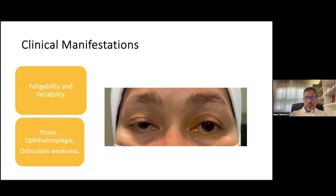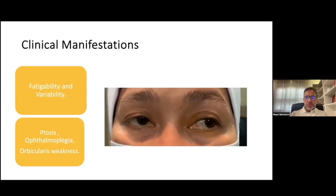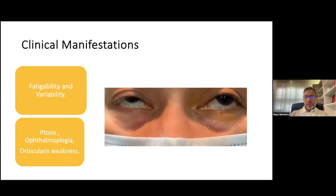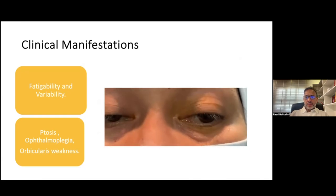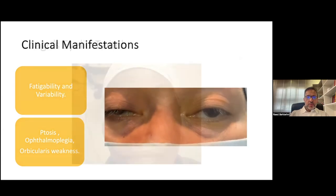I'm going to play a quick video to demonstrate that. This patient presented with ptosis and diplopia, and you can see on the right side the eyelid is starting to droop when she looks up. This is classic fatigability, occurring now on both sides. This is very typical of ocular myasthenia.